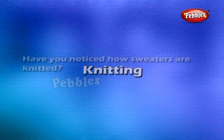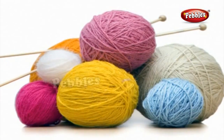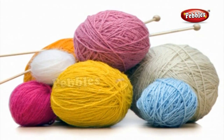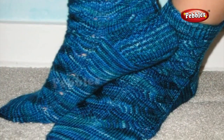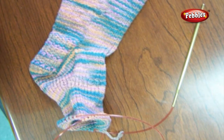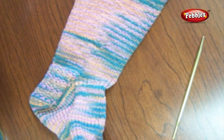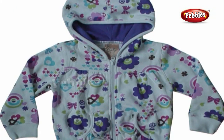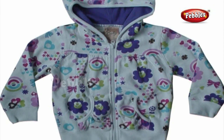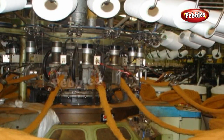Knitting: Have you noticed how sweaters are knitted? In knitting, a single yarn is used to make a piece of fabric. If you pull the yarn from a torn piece of socks, a single yarn gets pulled out as the fabric gets unravelled. Socks and many other clothing items are made of knitted fabrics. Knitting is done by hand and also on machines.